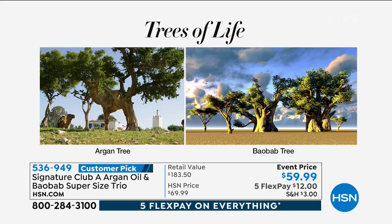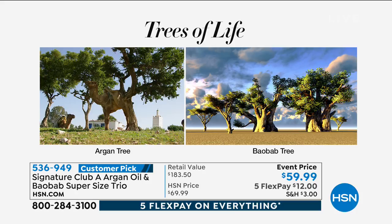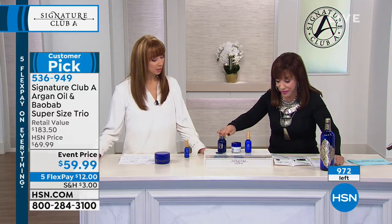Argan oil is a desert hydrator — it's a greaseless, dry oil, called liquid gold throughout the world. Now look at the baobab tree: when there's a drought in Africa, everything around it dies — the plants, even the animals — but that tree hides all its moisture in its trunk and leaves and stays young, beautiful, and green.